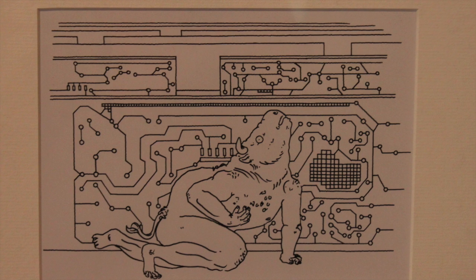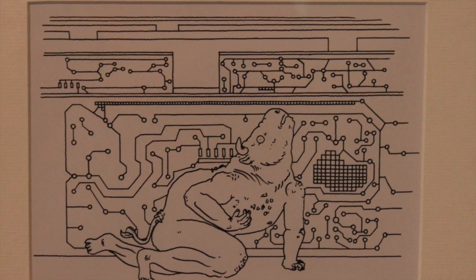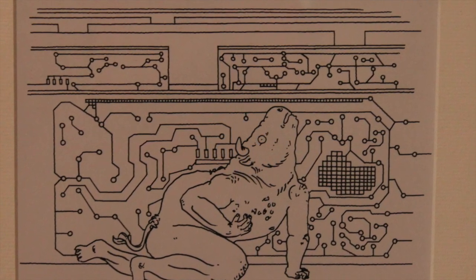One of the things about surrealism that is important is the juxtaposition of objects or elements that come from totally unrelated areas. And what the artist has done here, I feel, is something very surrealist.